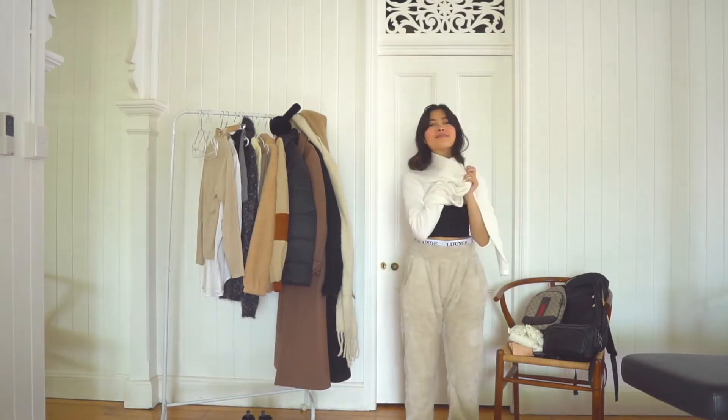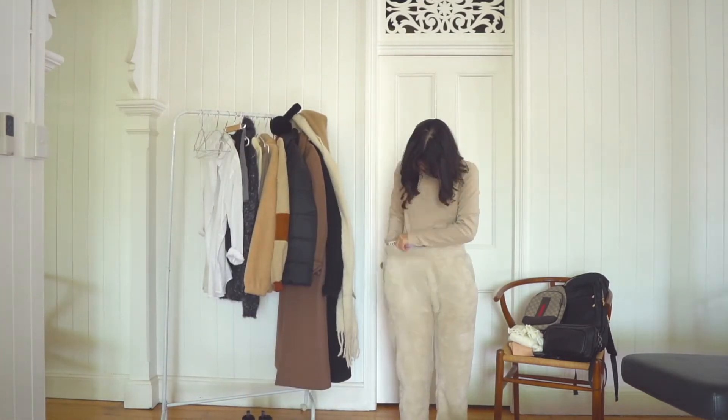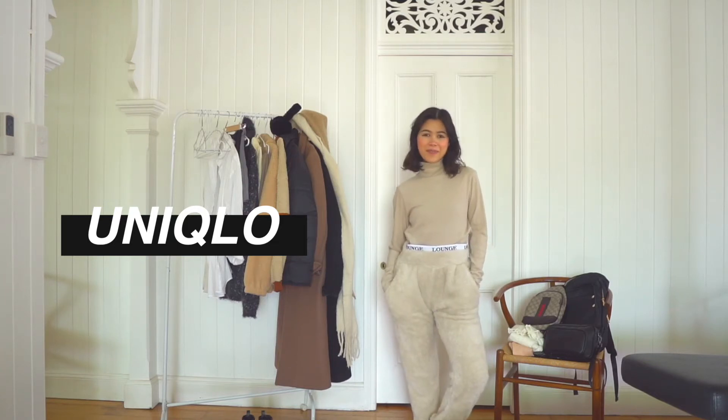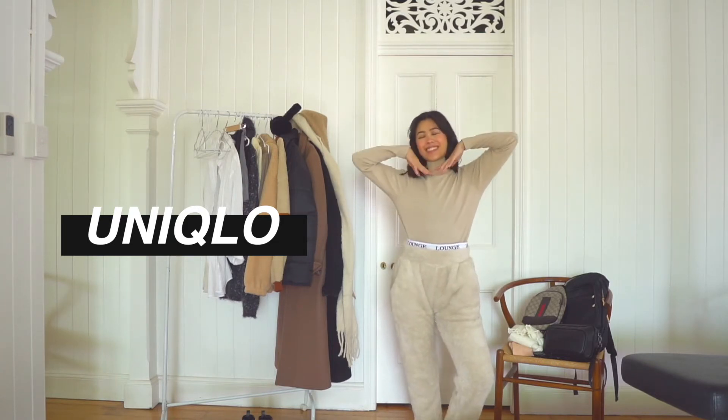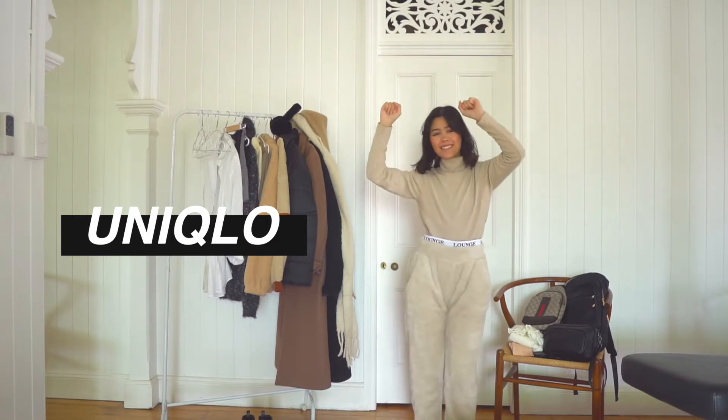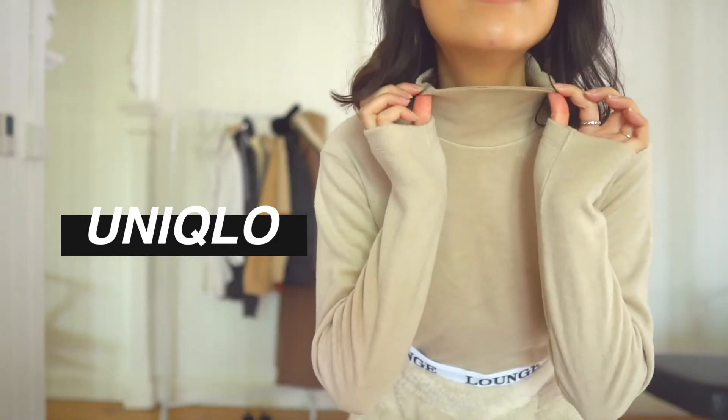I also bought another thermal from Uniqlo — this one's a turtleneck. I bought it not just in black and white but also in cream. I love it. The only thing I don't love is that it's not skin tight — it's quite flappy on the arms — but because it's a layering piece, I'm not going to worry too much.